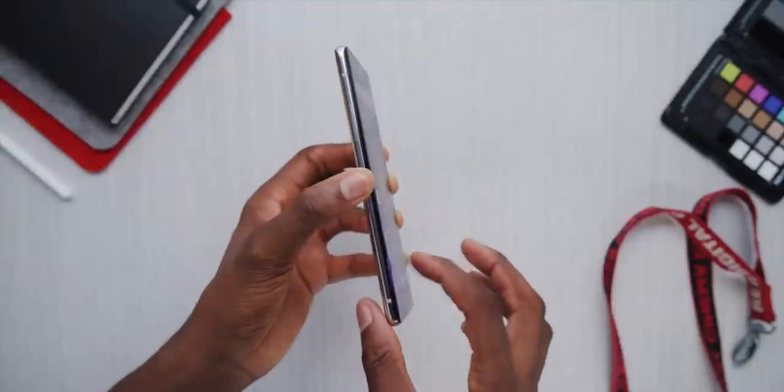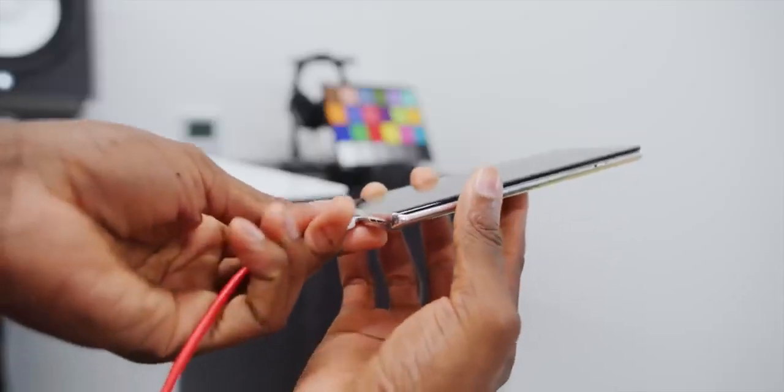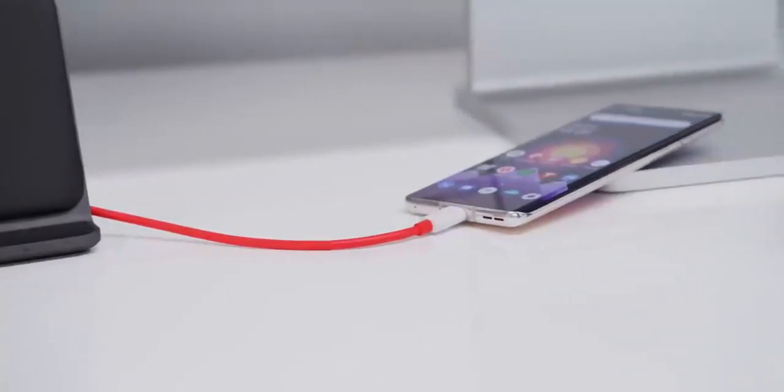This phone straight up doesn't have wireless charging at all — same deal as last year. It has a glass back, but doesn't have the wireless charging coil to take advantage of that. At $700, there are way fewer phones at this price without wireless charging, so it's much harder to justify. That's always been OnePlus's thing, saying wireless charging isn't fast enough for their standards. There's still fast wired charging here — warp charge 30T — so zero to 50% in 25 minutes, included in the box. But no wireless charging. I wonder how much that coil would even cost per unit.